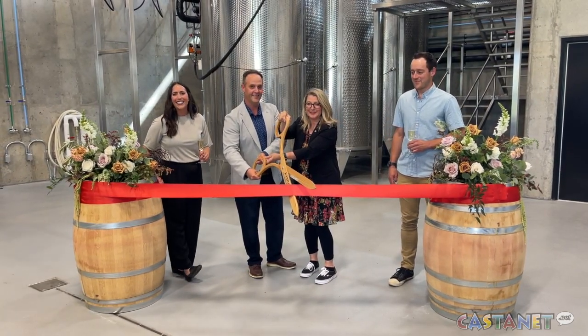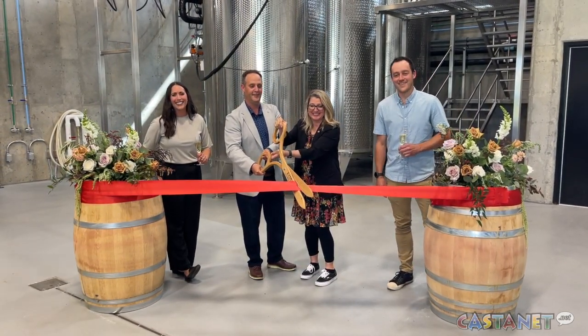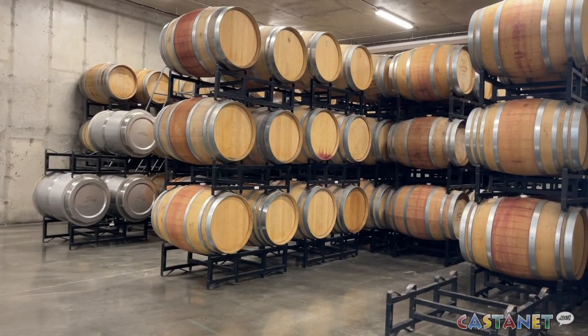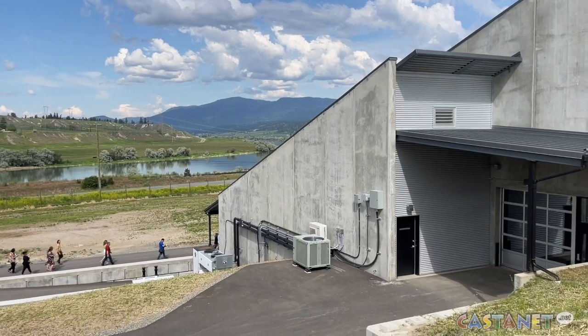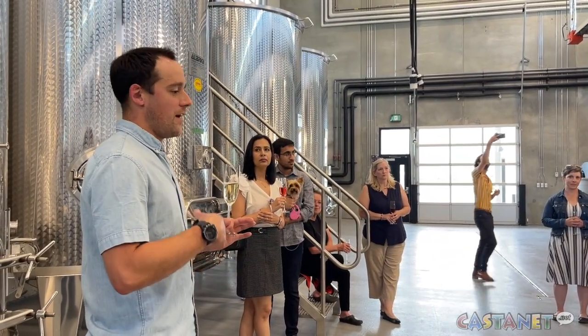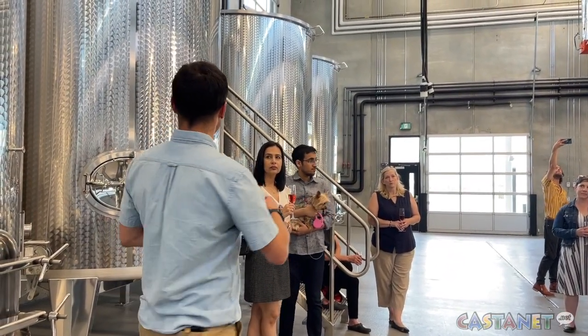Monte Creek Winery has finished construction on a new production facility that's been years in the making — a plant that could allow the winery to triple its production. The new building is part of 10 million dollars worth of new infrastructure the winery has been working on since before the COVID-19 pandemic began in 2020.